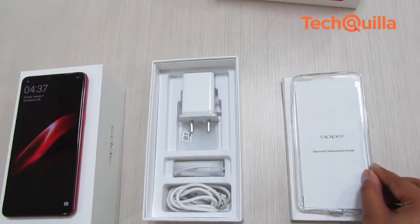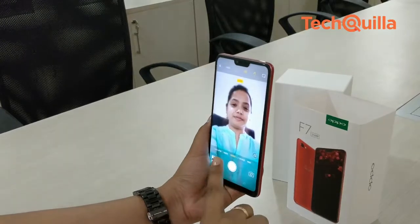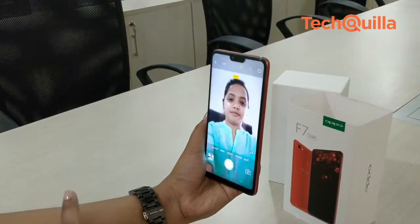The OPPO F7 is a decent smartphone that should appeal to most selfie-focused users who want more screen space in a traditional 5.5-inch device.